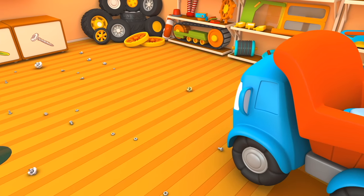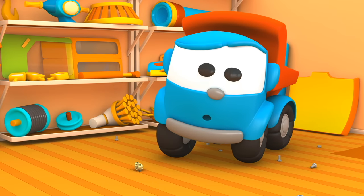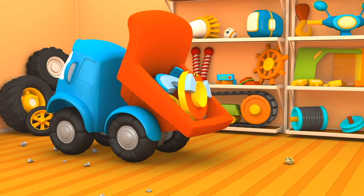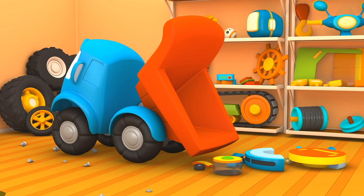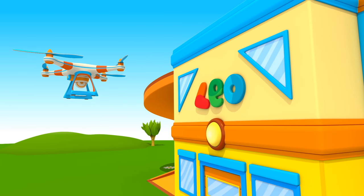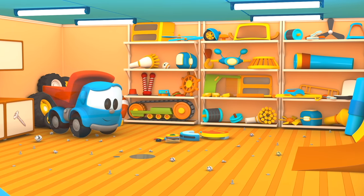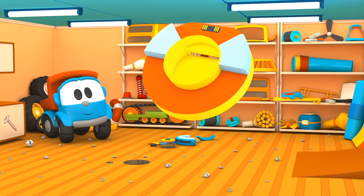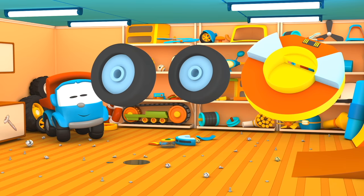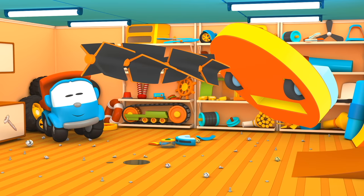So much garbage on the floor! Leo, let's build a vacuum cleaner. Quadcopter also came to look at it. We'll build a round vacuum cleaner, and it has wheels like these. Now attach brushes.